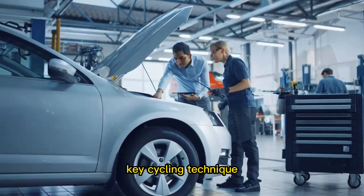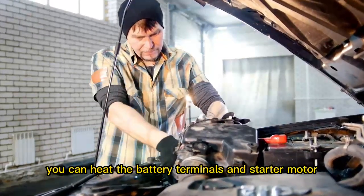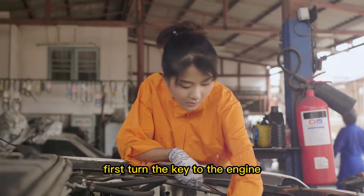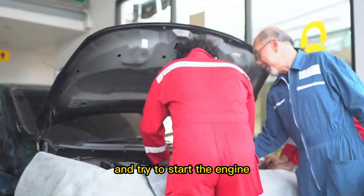Key cycling technique. If there is a clicking noise when starting the car, the battery may be weak or dead. You can heat the battery, terminals, and starter motor by using the key cycling technique. First, turn the key to the engine start position repeatedly for around 10 times. Then wait for about 5 minutes and try to start the engine.